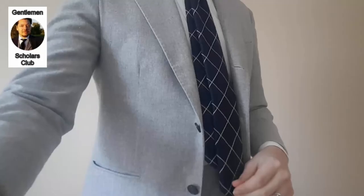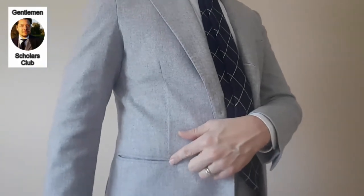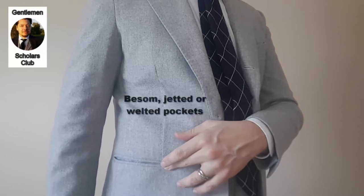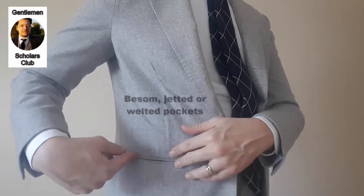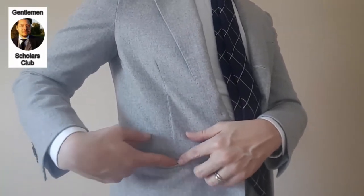The first item I have here is a gray flannel suit from Bergenberg. We'll take a look at the pockets on the jacket. These are the most formal type of pocket. They are called besom pockets — you may also hear them referred to as jetted pockets, welted pockets, or double welt pockets. The welting refers to the reinforcing of the opening.